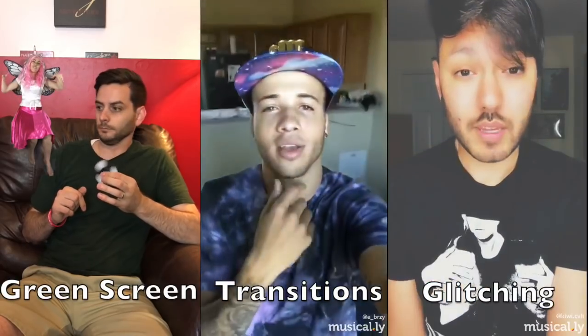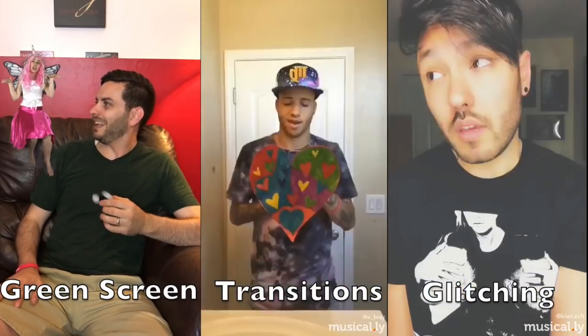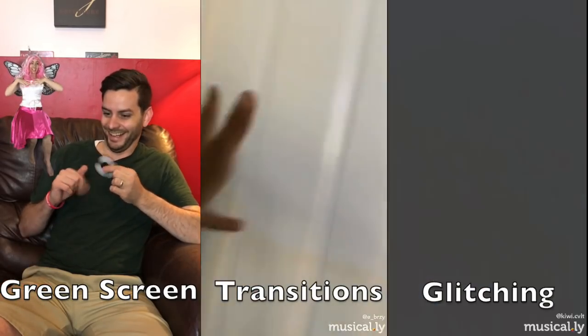Discovering new passions is exciting, so you can also do something new. Consider maybe looking into transitions, glitching, stop motion, using a green screen, and much more. See what interests you, explore the app, and then start doing it.